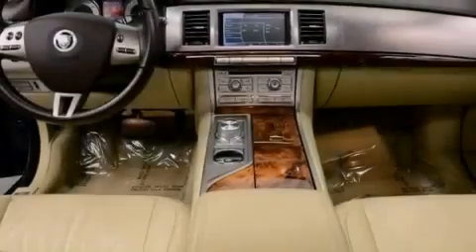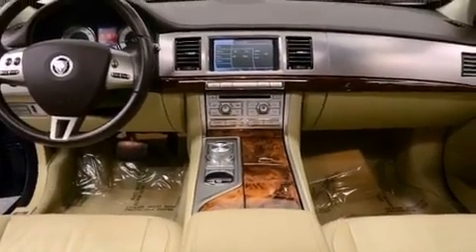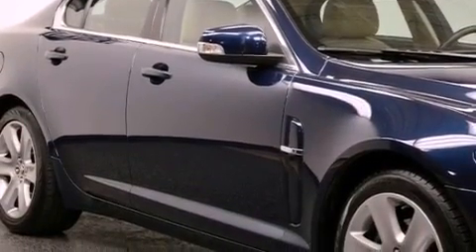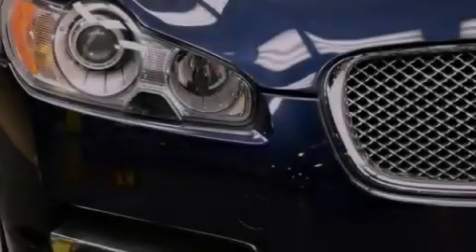All of the following features are included: a navigation system, alloy wheels, a low tire pressure indicator, leather seats, a security system, and stability control.